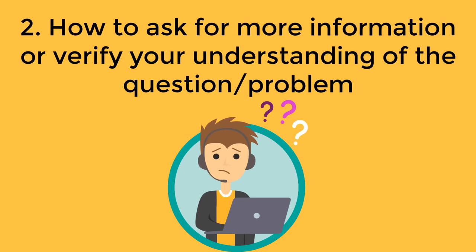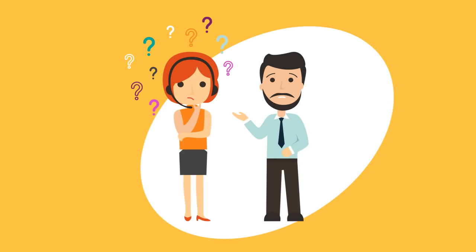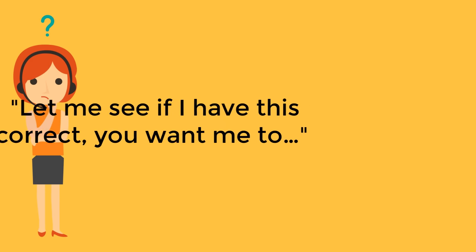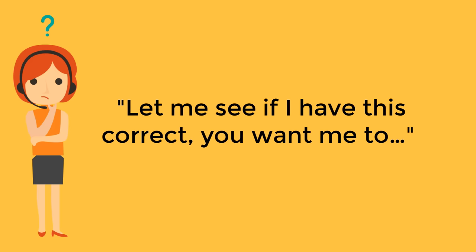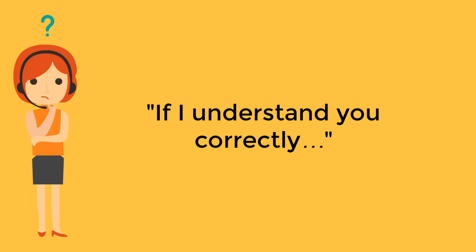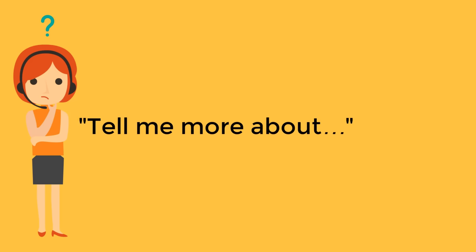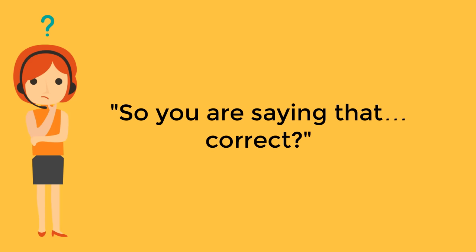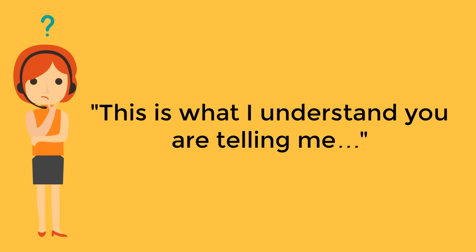How to ask for more information or verify your understanding of the question or problem. To avoid any confusion and a long chat, make sure you understand the customer's issue before giving instructions or offering solutions. There are many ways you can ask for clarification politely: "Let me check if I have this right," "Let me see if I have this correct — you want me to..." or "You would like for me to..." "If I understand you correctly..." "Tell me more about..." "So you are saying that..." "Correct, this is what I understand you are telling me."